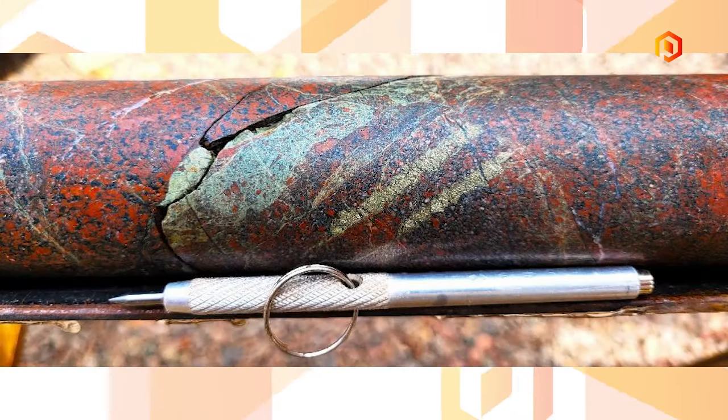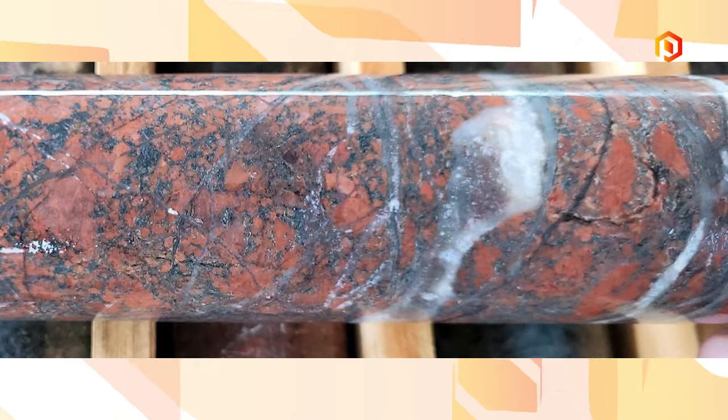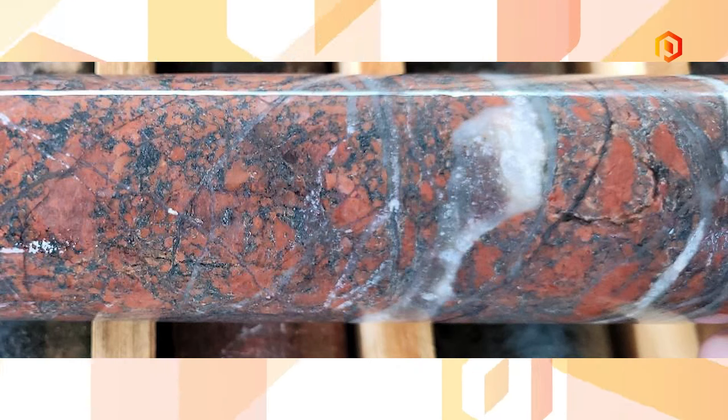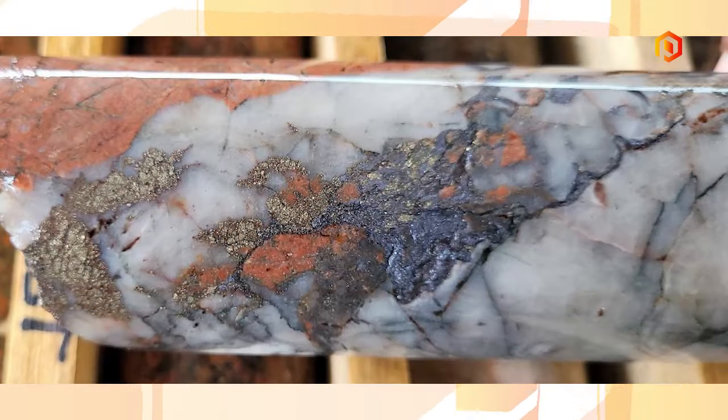We used two very well-known consultants — Alan Wilson and Darren Jones — who are both porphyry experts with a lot of success in South America. They've confirmed that the first three holes have porphyry alteration, and as you can see by the photos in the press release, they also have porphyry mineralization, with pyrite and molybdenite visible in several of those photos.